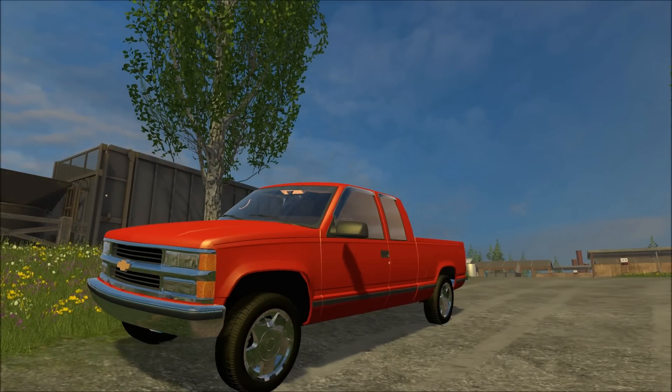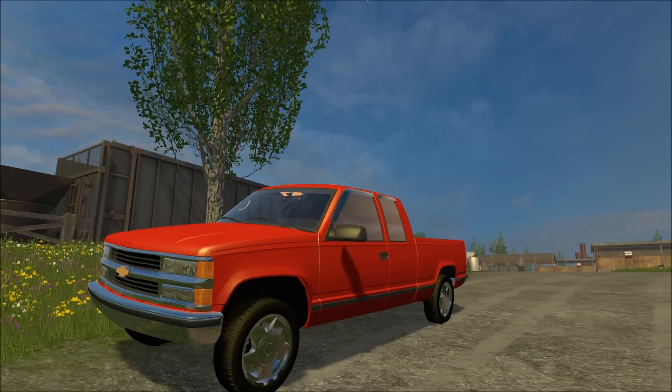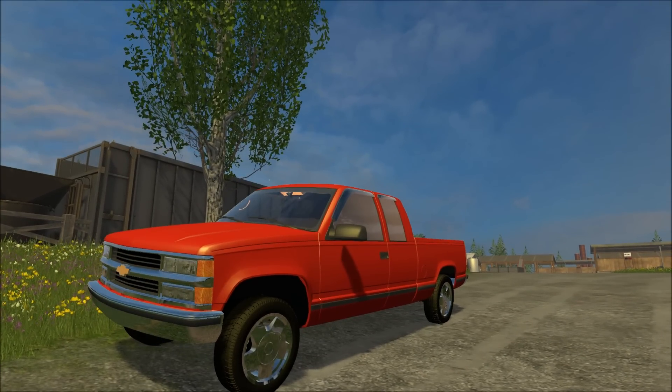Hello everybody, this is Saturday Morning Bacon and I'm going to showcase a mod that I've modified. This mod was originally done by Merck Mods and all credits go to them. I just modified this truck to be like the truck I used to own — this is modeled after my 1996 C1500.